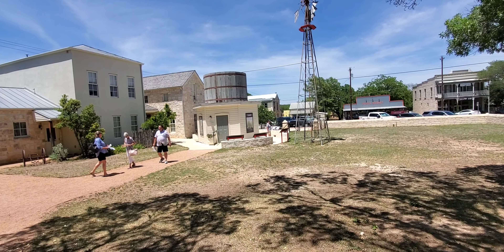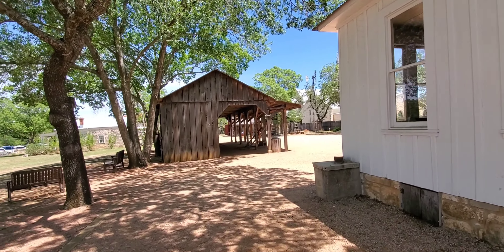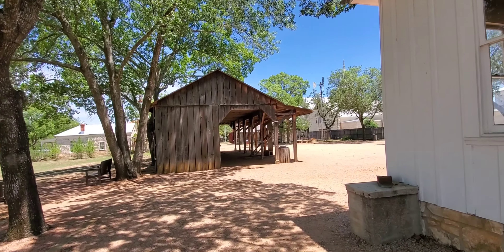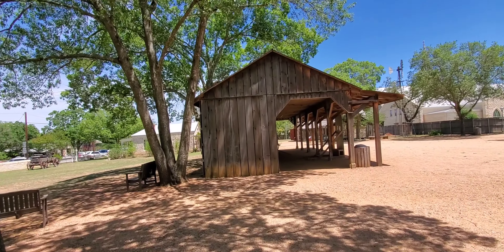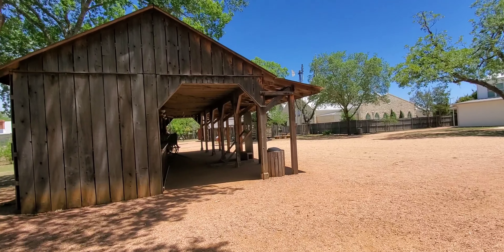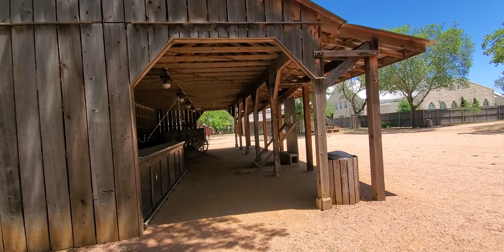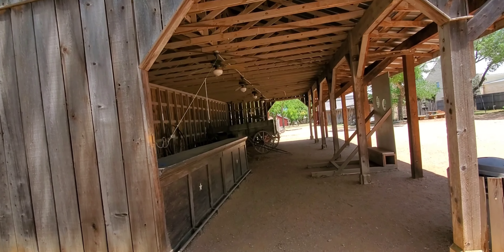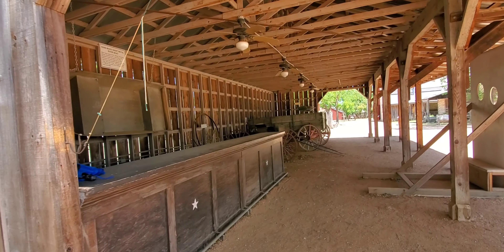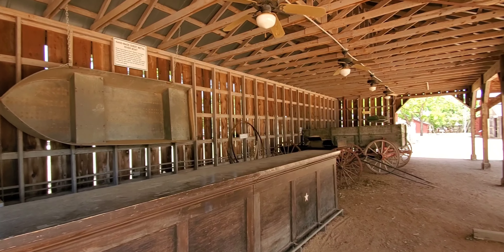Inside where the water tower is, there is a little theater where you can watch a film about the birth of Fredericksburg. It tells you the history, and the person responsible for this town is from a German immigration background.